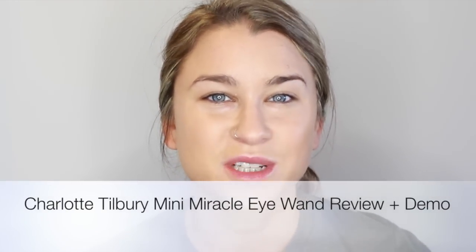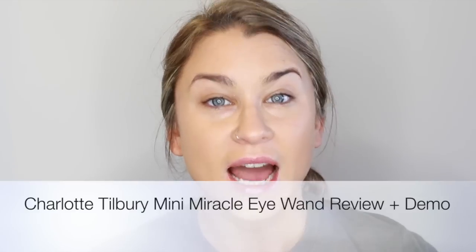Hey guys, welcome back. Thanks so much for stopping by today. I'm going to be doing a pseudo first impressions video, but more like a review because I have actually used this product quite a few times. The product we're going to be talking about today is the Charlotte Tilbury Mini Miracle Eye Wand. This product is very, very pricey — Charlotte Tilbury products in general are very pricey — so I definitely kind of went out on a whim to purchase this, but when it comes to anything related to underneath the eyes, I am such a sucker.